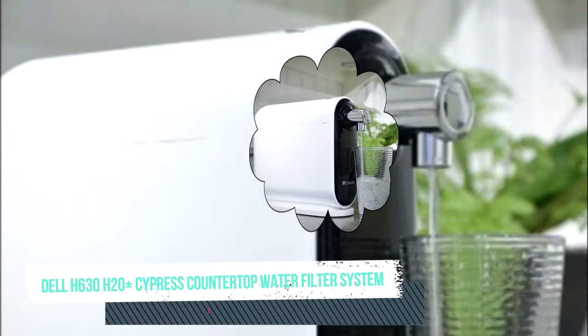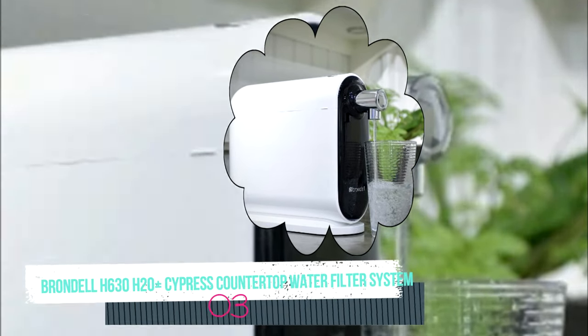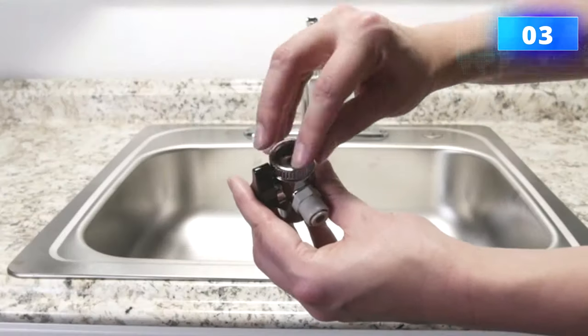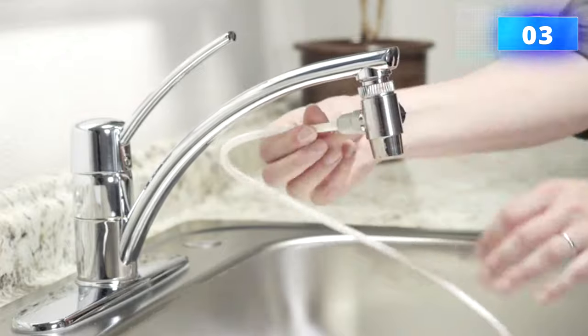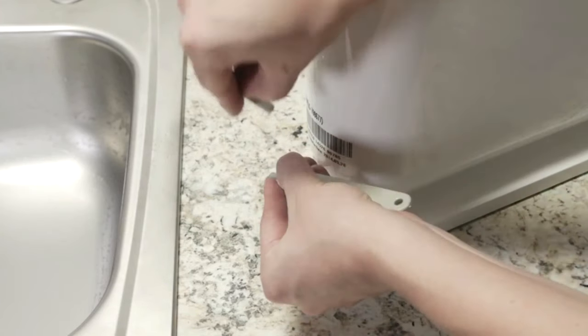Number three: Brondell H630 H2O Cypress countertop water filter system. This powerhouse is where convenience meets quality. The filtration system consists of a three-stage patented nano-trap filtration that uses carbon and composite filters. This prevents any bacteria from getting in the water, ensuring 100% clear and clean water.